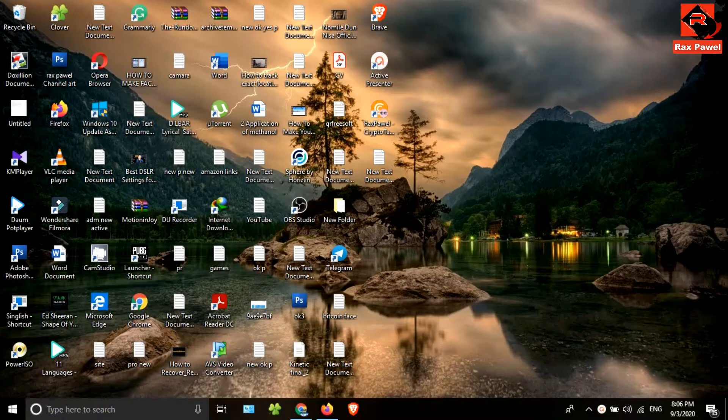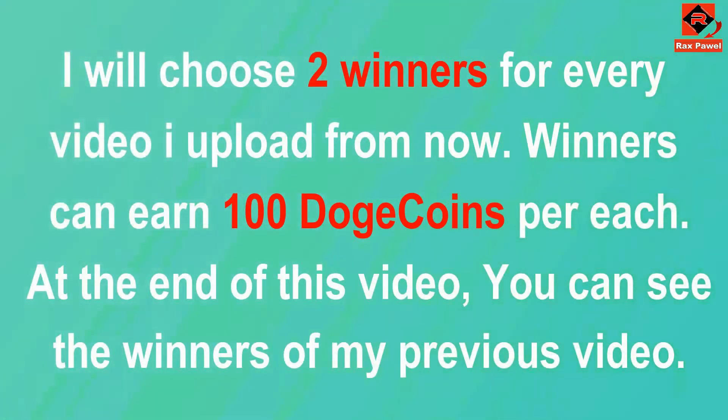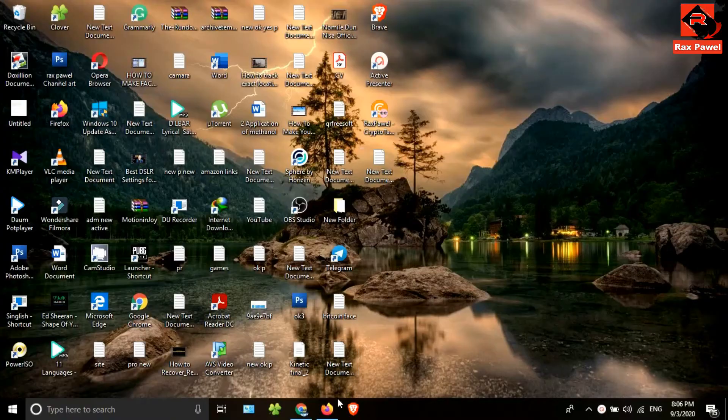I'm going to make a giveaway within this video, so please watch the video until the end. I will choose two winners for every video I upload from now. Winners can earn 100 Dogecoin each. At the end of this video you can see the winners of my previous video.